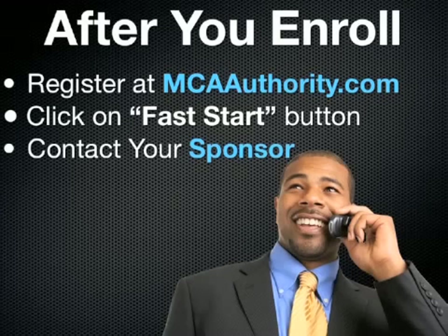Most importantly, make sure that you contact the person that you're enrolling under. You're on someone's website, so their name should appear right there at the top left side of the page. Make sure you give them a call, send them an email, friend them on Facebook or what have you, so you guys can connect and you can let them know: hey, I'm new, I'm ready, I'm going through the information on MCA Authority. They can give you additional information and support that you're going to be needing so you can definitely be successful in MCA.